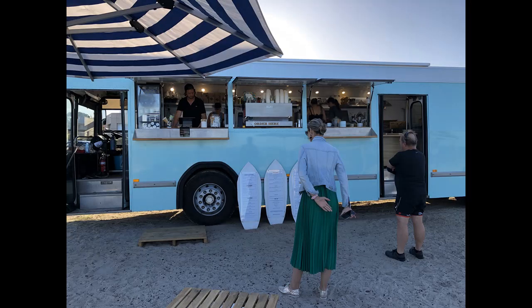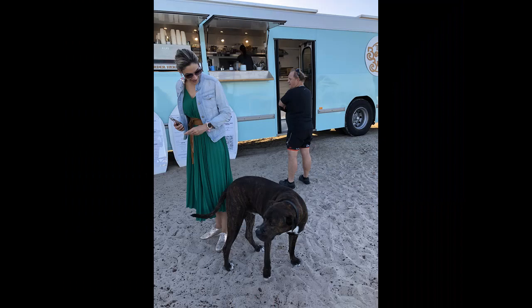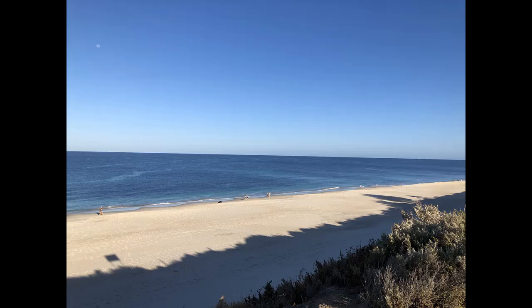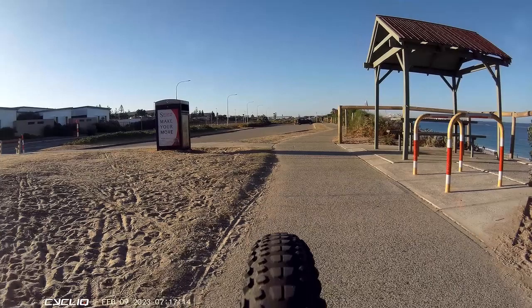The bus cafe is certainly an interesting place to go and visit. The food, like I said, is really basic — don't expect much of it. But the view is cracking, the coffee was quite good, the atmosphere is good, and the people are friendly. And it's something different. So if you're bored of going to fancy cafes with fancy food, give this one a crack.